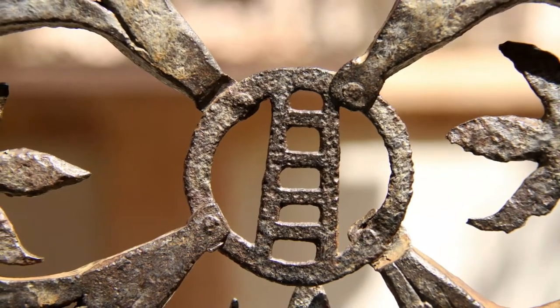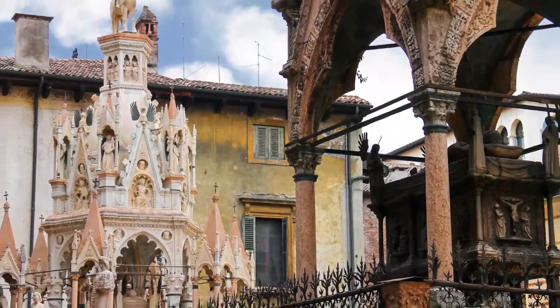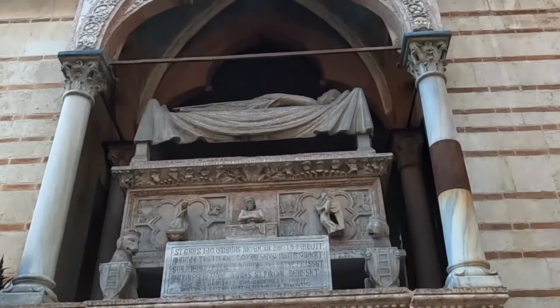Built in Gothic style, they are a series of tombs — mostly freestanding, open tabernacle-like structures rising high above the ground. The last tomb of Giovanni was built into the wall of the church above the entry.